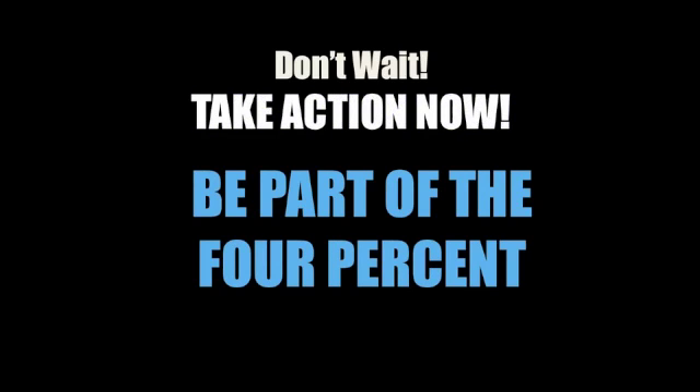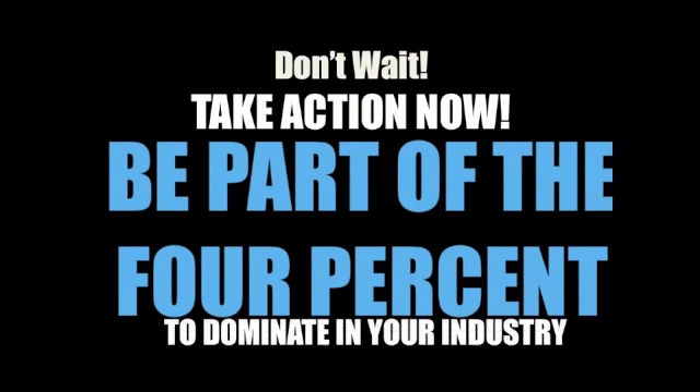I will continue to contact you with strategies and techniques I'm personally applying in my business — to show you what's working and not working and help you elevate your business to the next level. Make sure to watch for my emails and bookmark my email address. I look forward to seeing your success stories and testimonials. I hope you enjoyed these three days with me. Remember: there is no tool that can replace your hard work. If you want anything in life, you can get it through hard work. Don't wait — take action now and be part of the Four Percent to dominate in your industry.